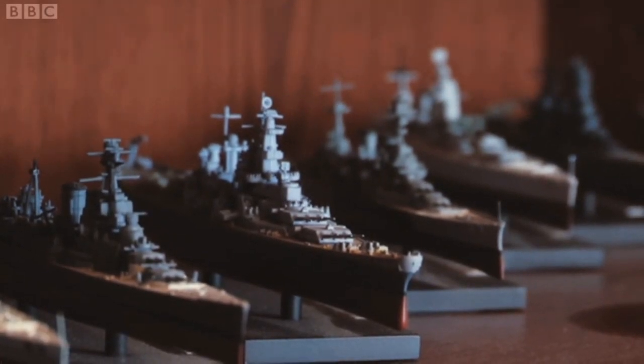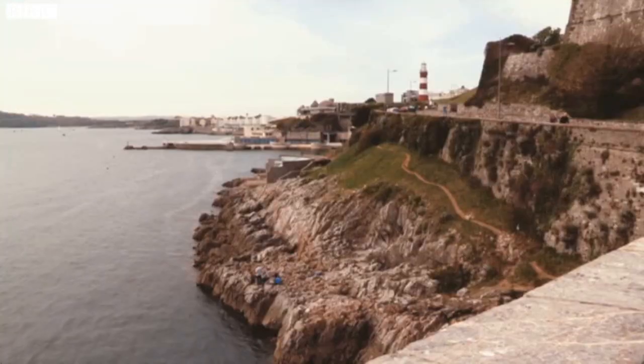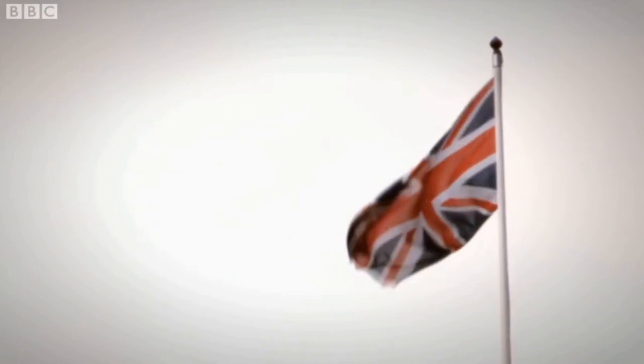Retired naval officer John Muxworthy saw great change over his 32 years in service. He's concerned the modern Navy is just too small. In 1960, when he joined, there were 12 aircraft carriers, 30 cruisers, and 150 frigates and destroyers. Now we will only have 19 frigates and destroyers.